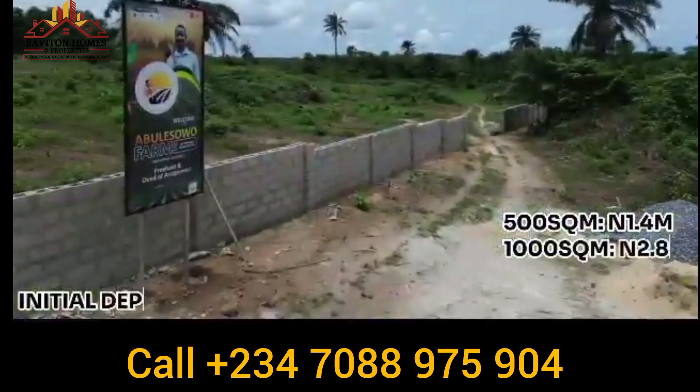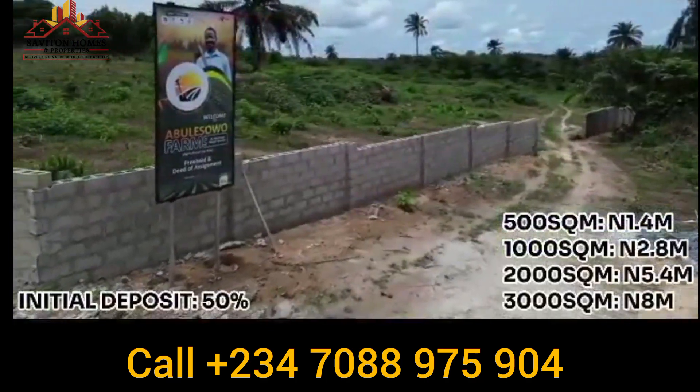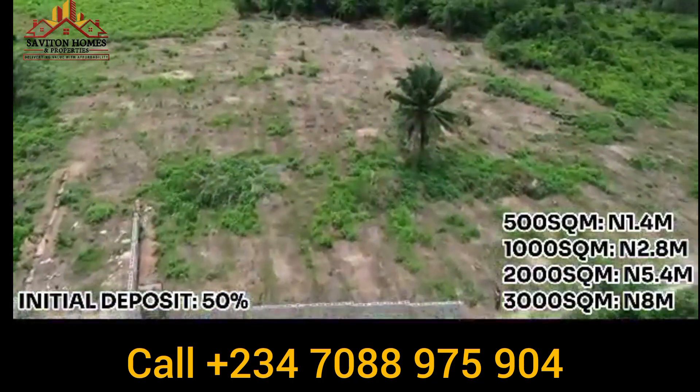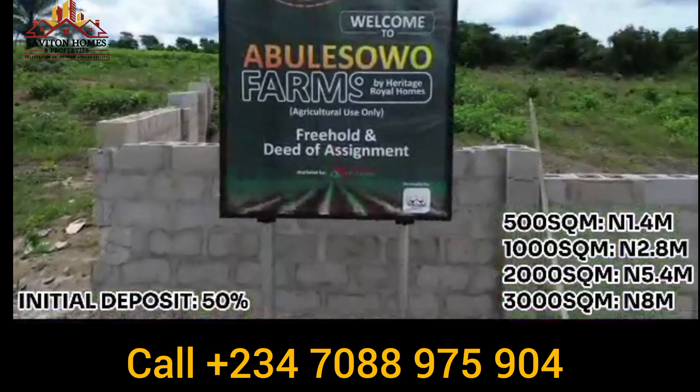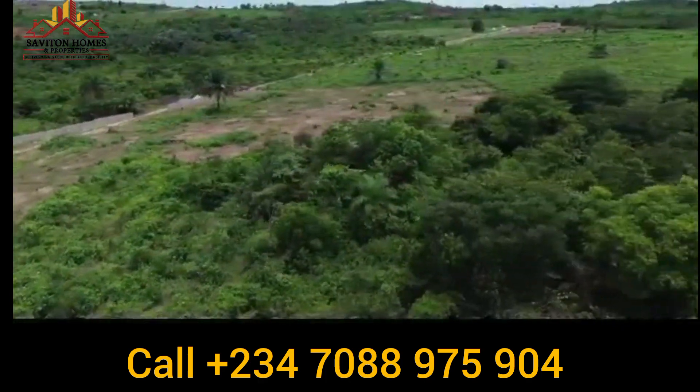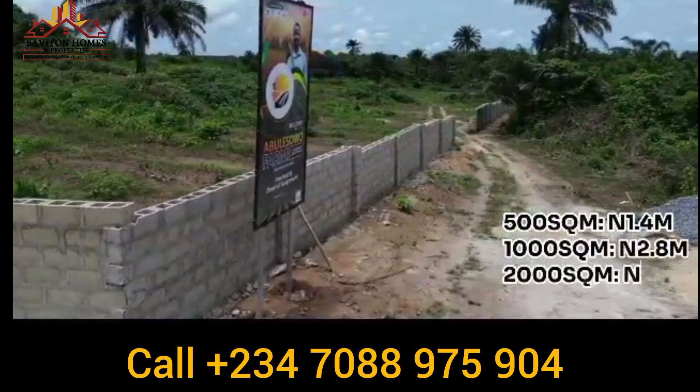With 50% initial deposit, you can lock down 500, 1,000, 2,000, and 3,000 square meters of land right here in Abulesowo Farms. Call the number displayed on the screen for more information about how you can buy into Abulesowo Farms.